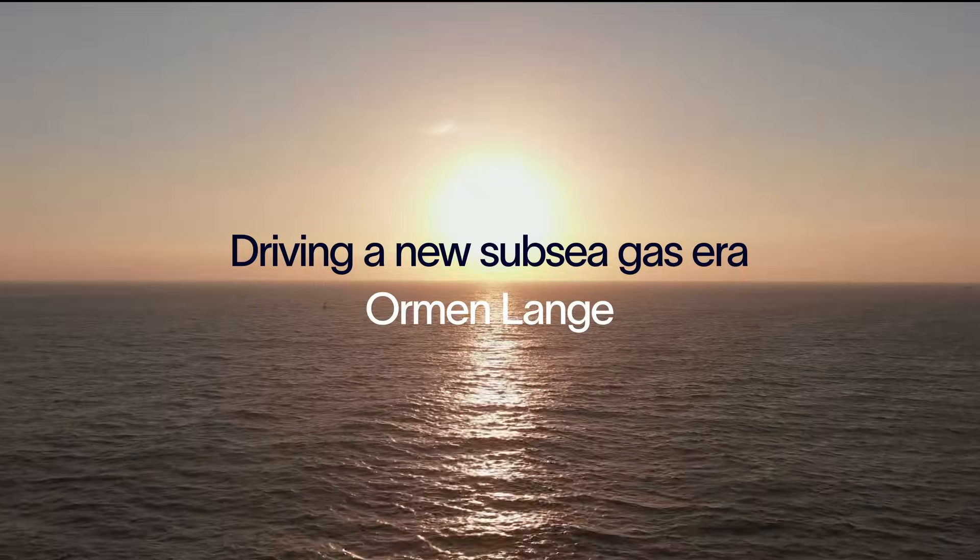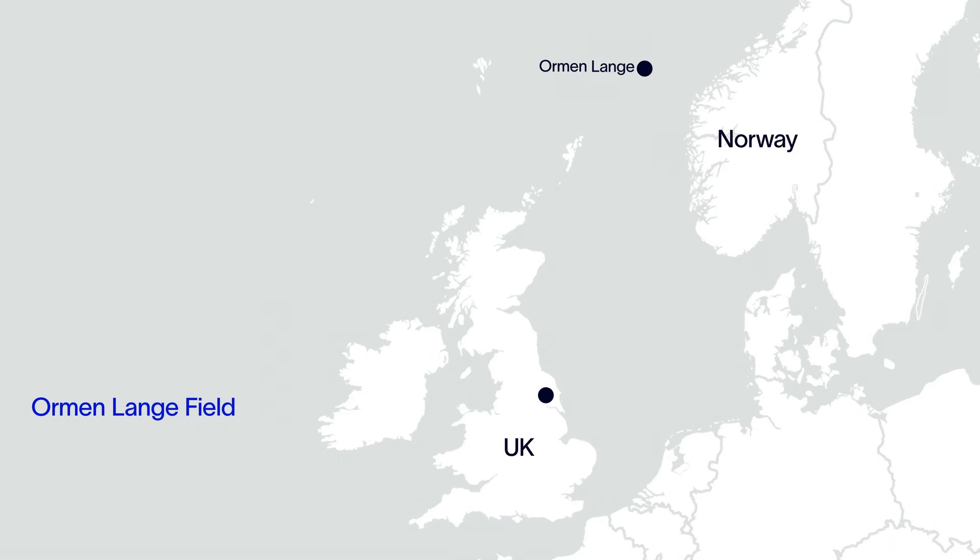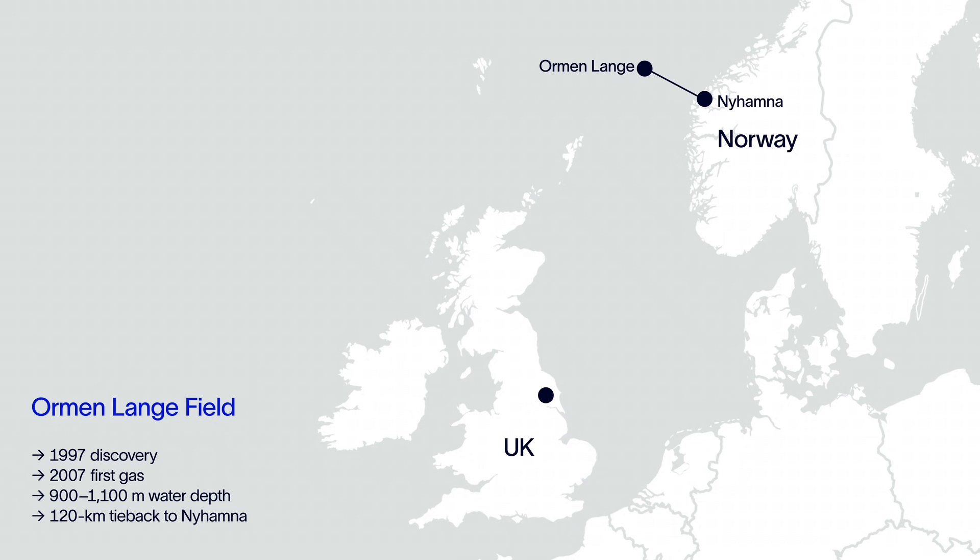This is the Ormen Langer Field, located off the coast of Norway. The discovery dates back to 1997 and first gas was achieved in 2007. The gas reservoir in 900m water depth was developed as a subsea tieback to the Nyhamna onshore facilities 120km away.